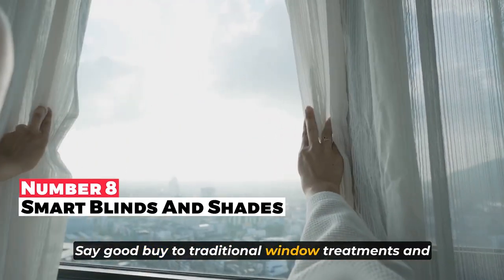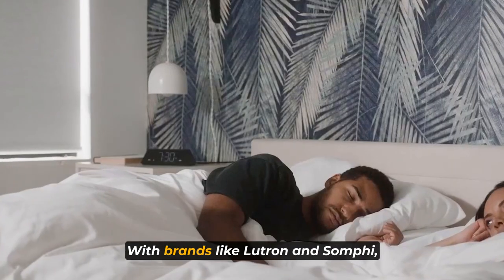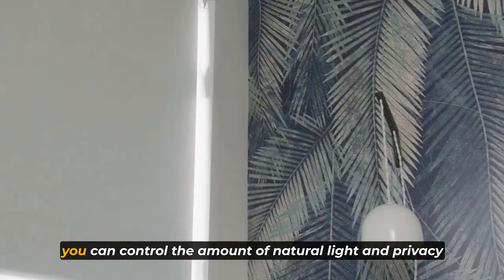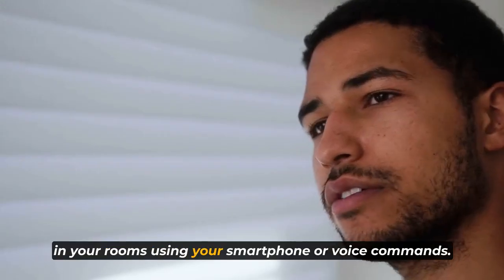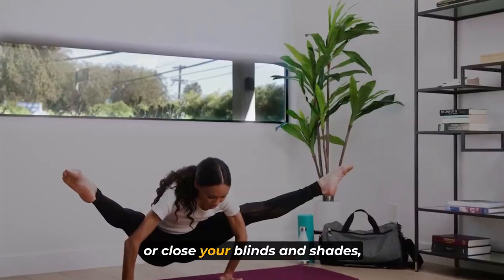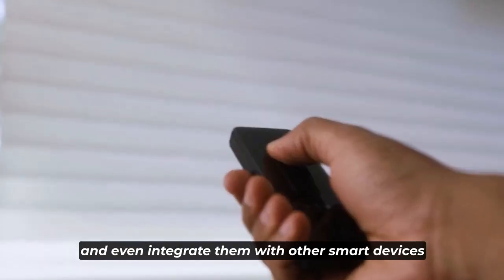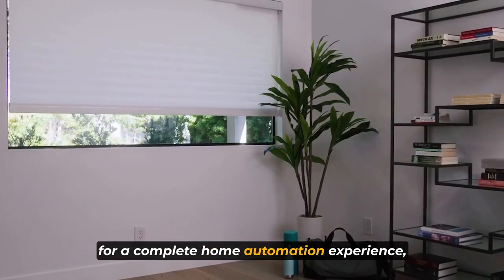Say goodbye to traditional window treatments and welcome smart blinds and shades into your home. With brands like Lutron and Somfy, you can control the amount of natural light and privacy in your rooms using your smartphone or voice commands. Set schedules to automatically open or close your blinds and shades, and even integrate them with other smart devices for a complete home automation experience.